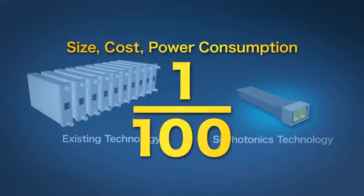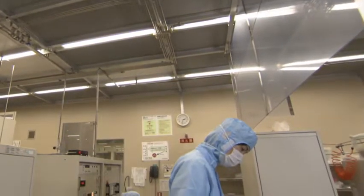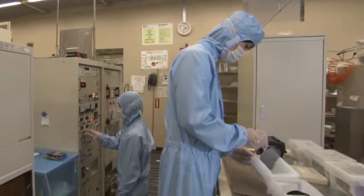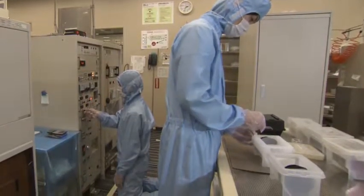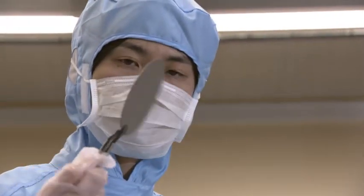However, a number of problems have to be solved to achieve such a chip. The precision of fabricating silicon optical waveguides must be improved to the atomic scale, the device fabrication temperature must be greatly decreased, and devices must be protected from thermal damage.